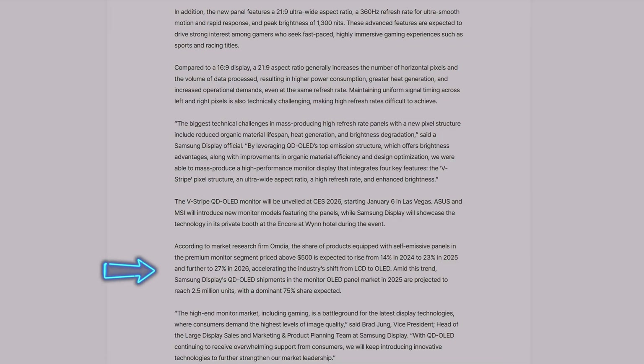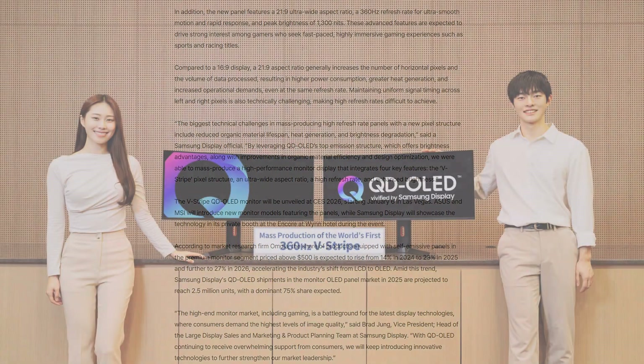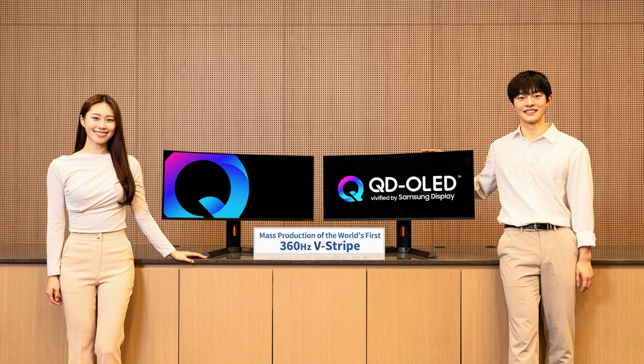Samsung Display QD OLED shipments for the monitor market in 2025 are projected to reach 2.5 million units, with a dominant 75% share expected. QD OLED is leading the way, and we now have the best technology in ultrawide featuring 1300 nits peak brightness, amazing color volume, and 360Hz. From True Black 400 to True Black 500, that color volume will be seen. With 1300 nits, this specific panel will give Tandem OLED a run for its money, and it's going to be pretty cool to see this 34-inch versus LG's 39-inch monitor.